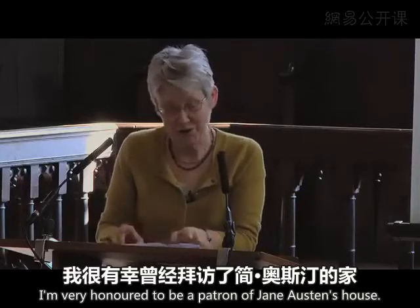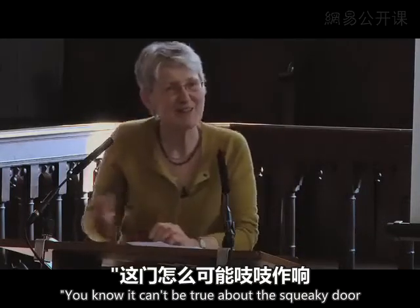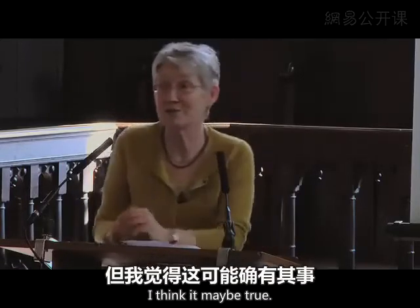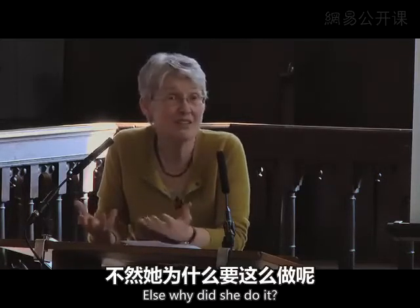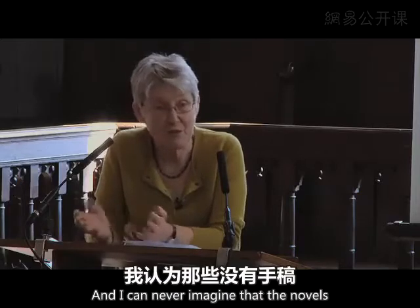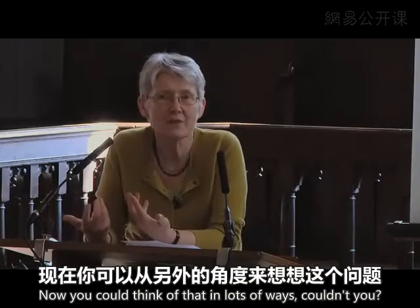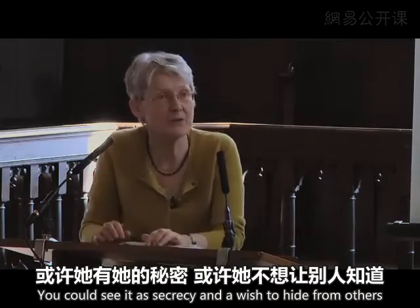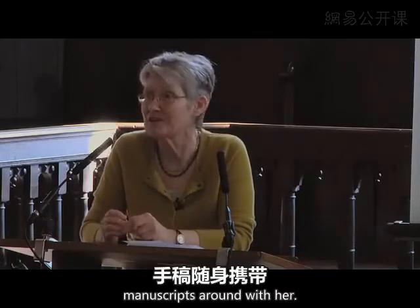I am very honoured to be a patron of Jane Austen's house. People often come to the house and say it can't be true about the squeaky door, and it can't be true that she hid her papers. I think it may be true — I don't see that it has to be a myth at all. I think writing on small pieces of paper was important to her. We do have plenty of evidence to suggest that she did, and I can imagine that the novels for which we don't have manuscripts were written on small pieces of paper. It also makes it all that much more portable — she could carry it around and write wherever she wished.